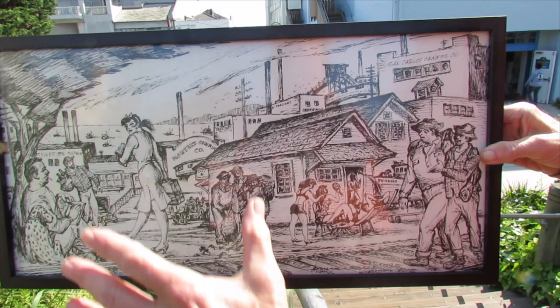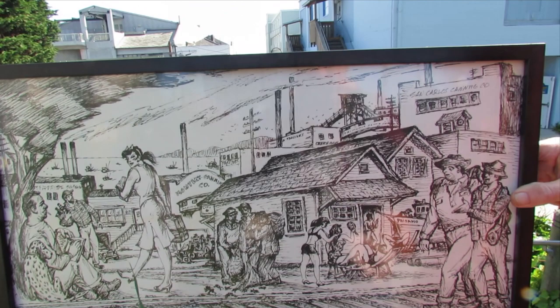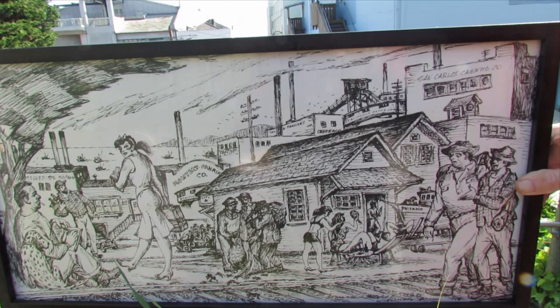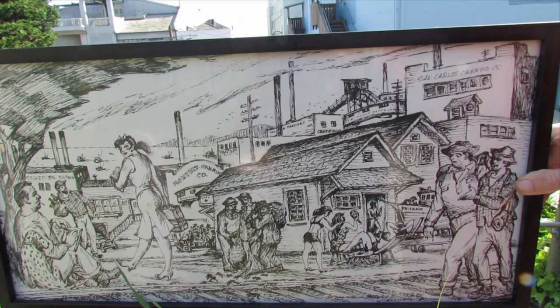The only thing you can't capture in all the pictures, drawings, paintings, and writings was the stink. This place stunk, man. It was nothing but canneries and cats. And that's the story about this mural design.